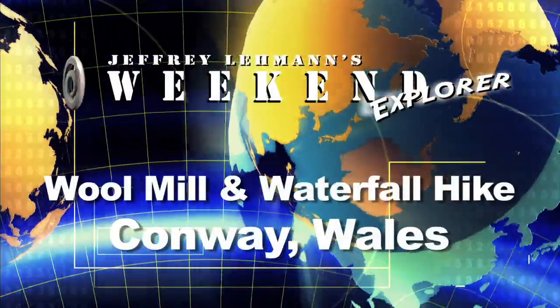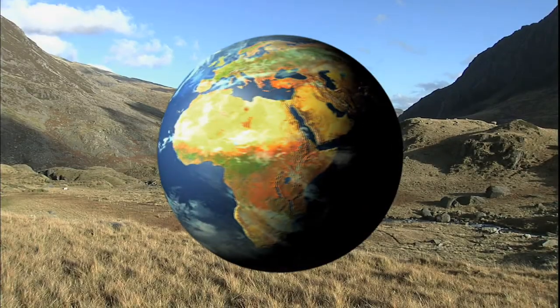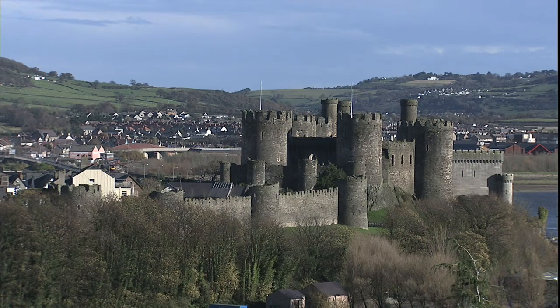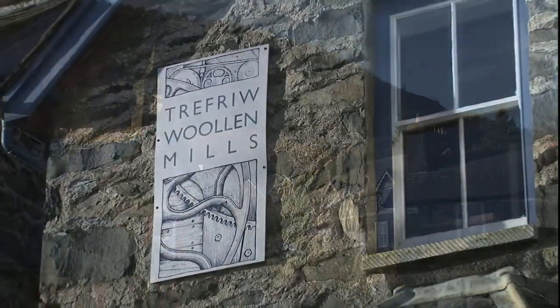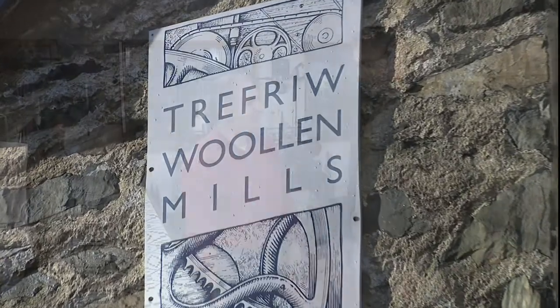This is a Weekend Explore Quick Trip. Wales is known for its wool, and the small hamlet of Trevue is by the castle city of Conway in northern Wales. Picturesque Trevue's woolen mill is owned by Morgan Williams, a fifth generation wool mill owner.